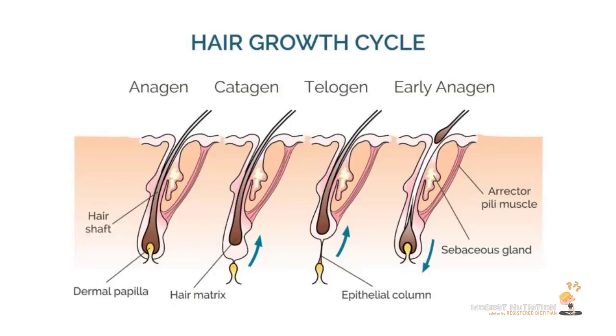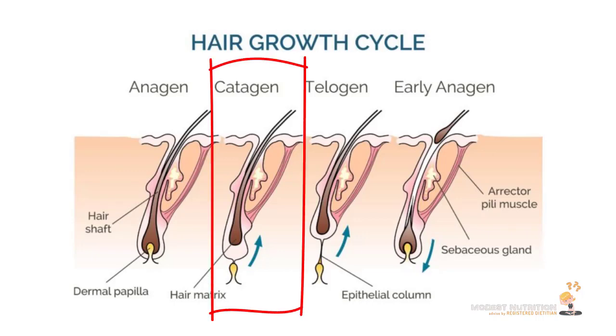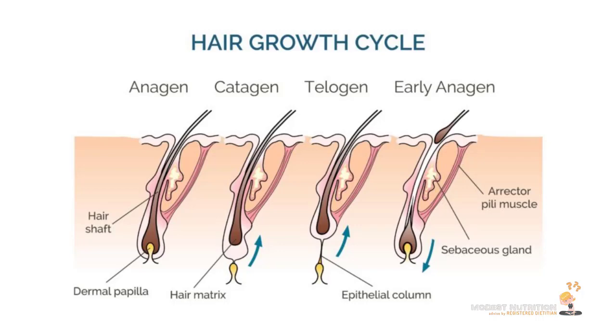Then your hair usually goes to the next phase, which is the catagen phase. About one or two percent of your hair is usually in this stage. It's a transition phase — when your hair is done growing and doesn't need any more growth, it starts becoming looser from its roots.